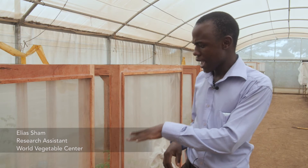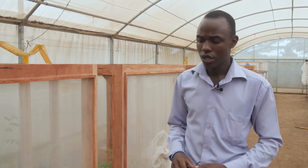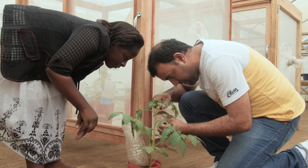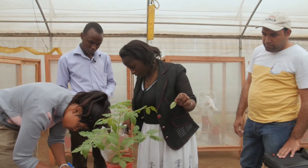You can see that there are eight pots of tomatoes — seven wild species and one cultivated species. We have put them in one screen house, then we're going to introduce some insects. At the end of the day, we're going to evaluate the number of insects laid per species.